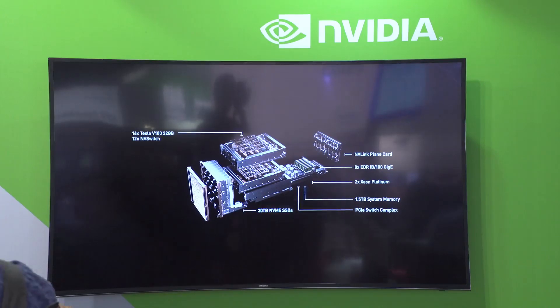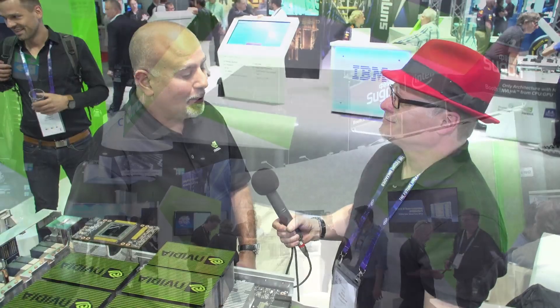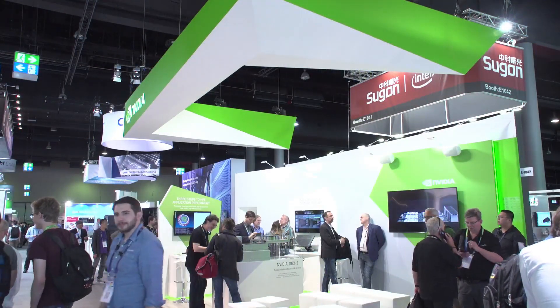It's our DGX2, recently announced at GTC 2018 by Jensen. It's a 10 kilowatt box, 16 GPUs, 32 gigabytes of RAM per GPU — phenomenal. Two petaflops of performance. If we were to look at standard CPU technology, this one box replaces 300 Skylake systems. You're condensing down 13 racks of Skylake systems into a 10U format of 10 kilowatt.